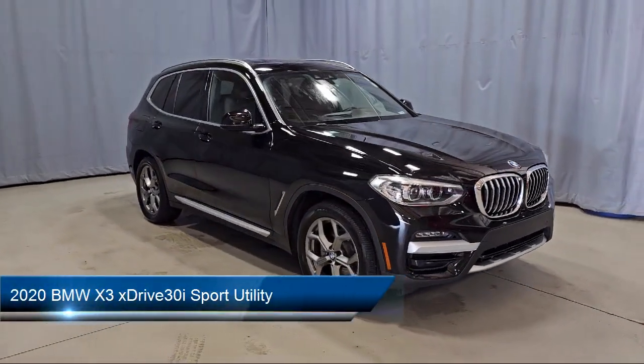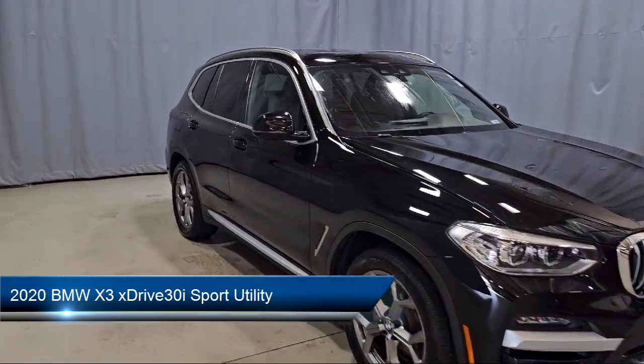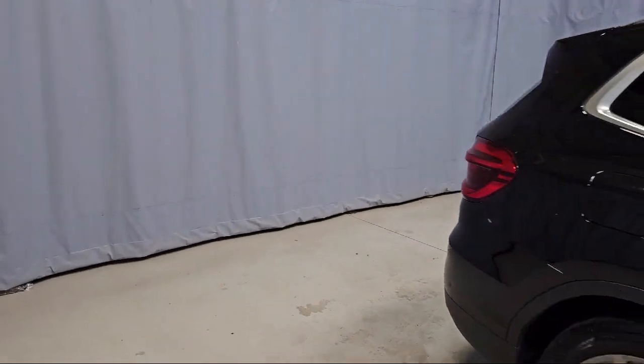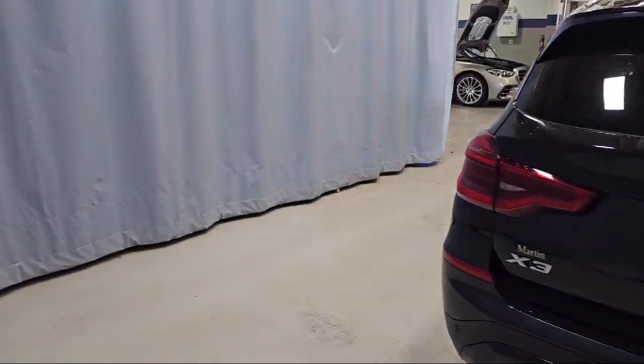It comes equipped with Navigation, Sensatech Upholstery, Convenience Package with Power Equipment Group, BMW Teleservices, and Comfort Assist Keyless Entry.